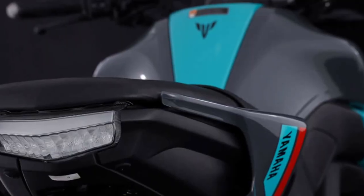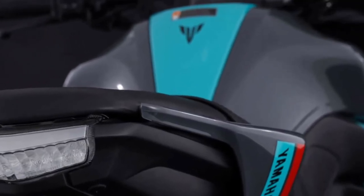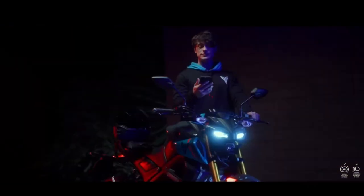In terms of aesthetics, the 2025 MT-15 is available in a range of vibrant colors, allowing riders to express their individual style. From striking blues to bold reds, each color option enhances the bike's sporty appearance, ensuring it stands out wherever it goes.